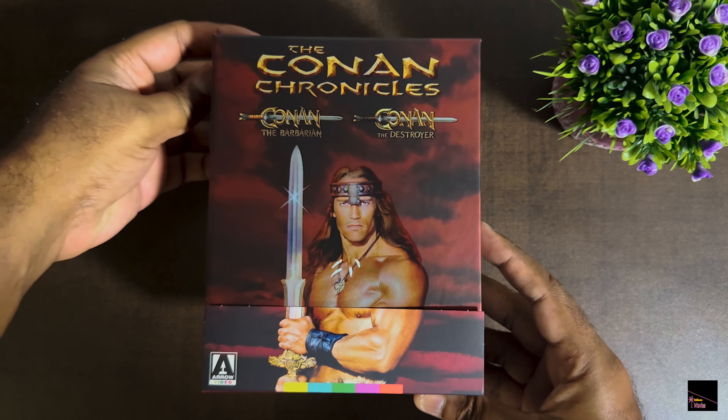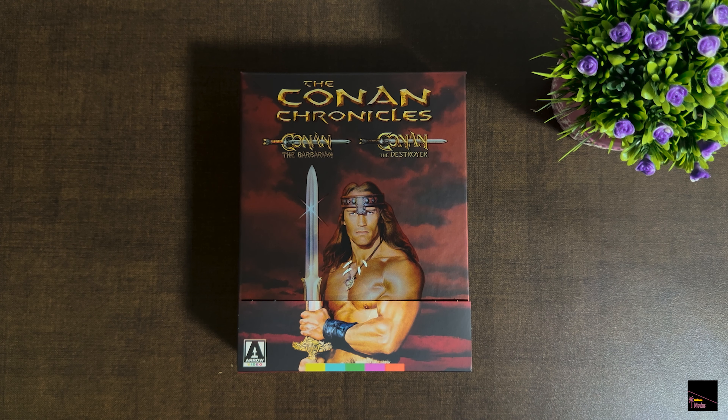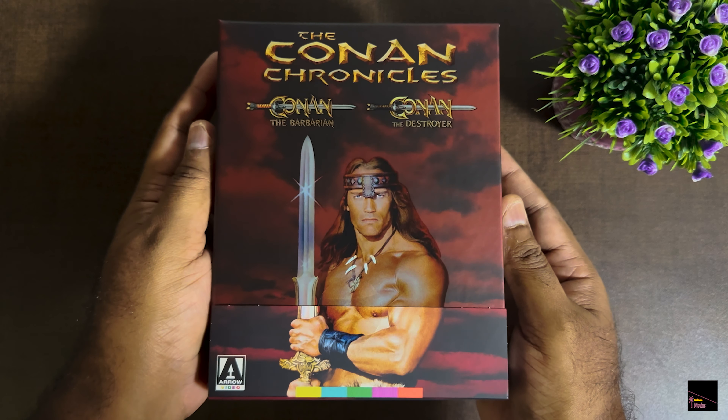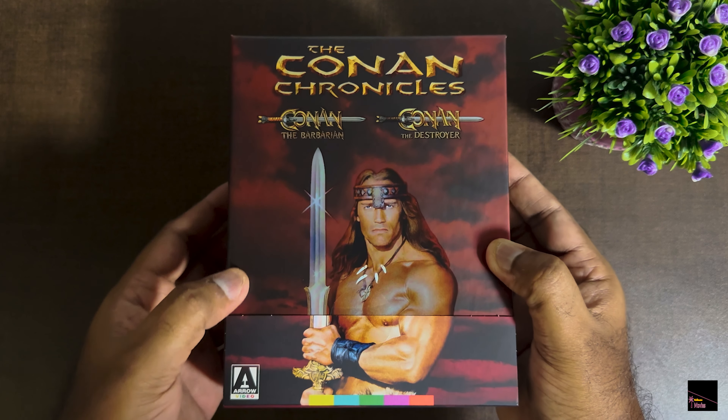Okay, let's get that air pillow out of the way. Oh wow, that's the Conan box set — the back part, beautiful color, lots of description, lots of words. Wow, the artwork of Conan with this cool sword is just amazing.